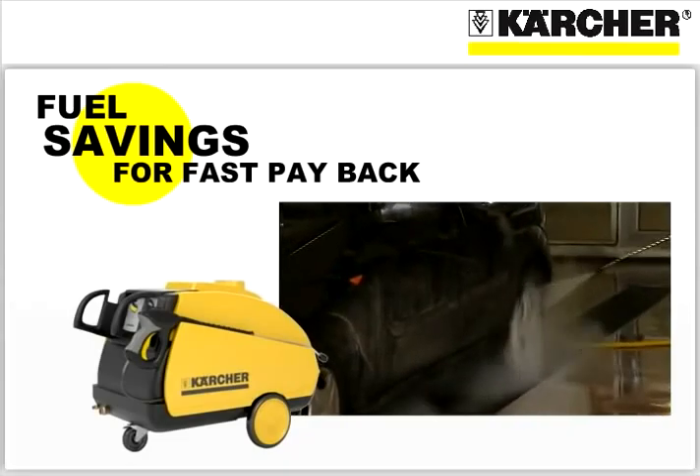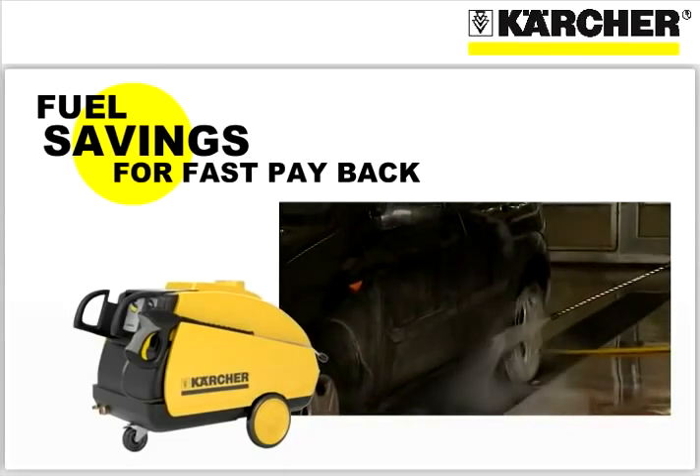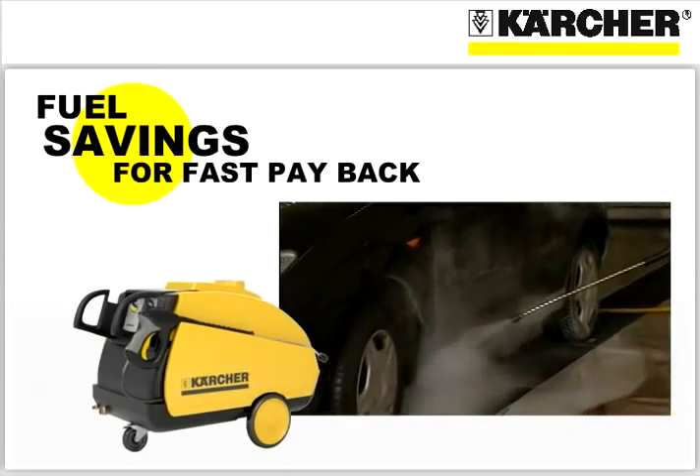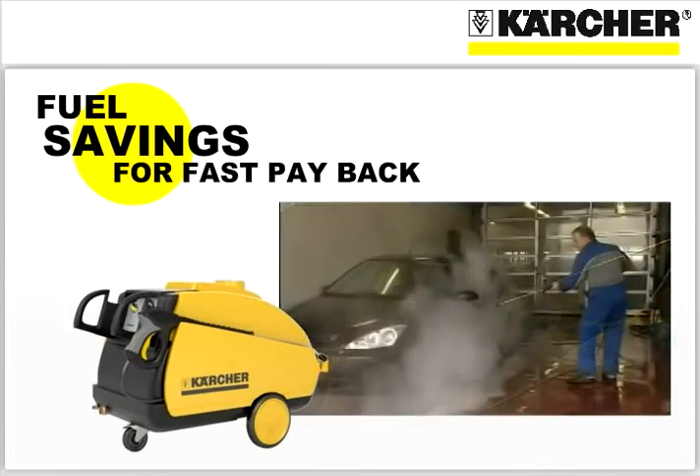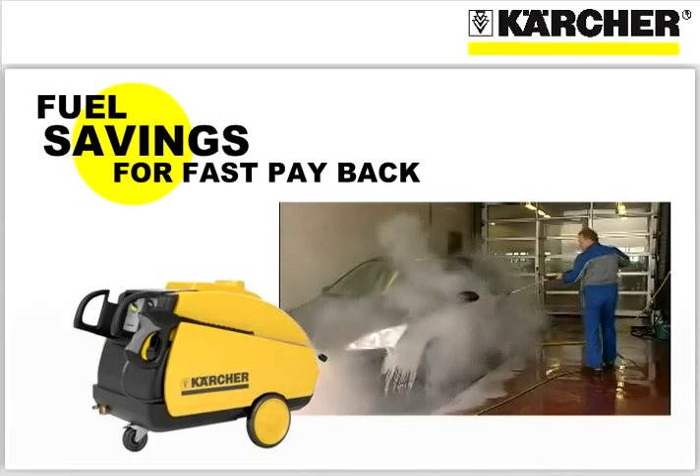For many customers, Karcher's innovative heating system has translated into enough fuel savings to pay for their pressure washer in less than 36 months. And that doesn't count the savings in both labor and water that you get when using high pressure cleaning equipment.